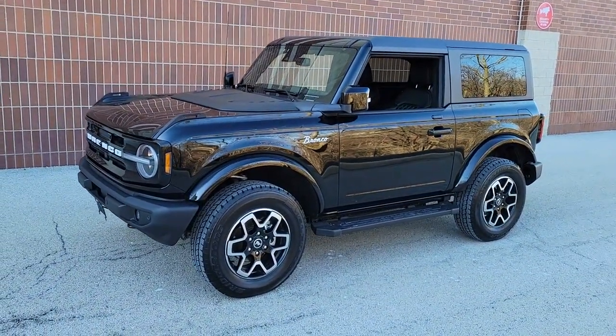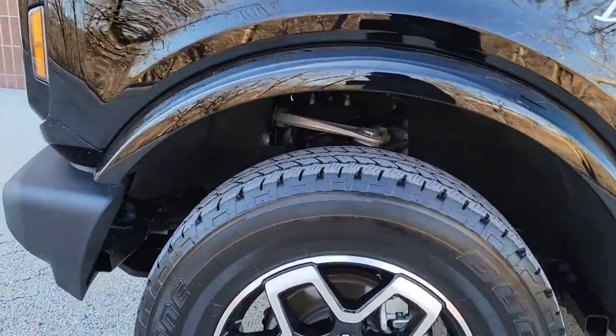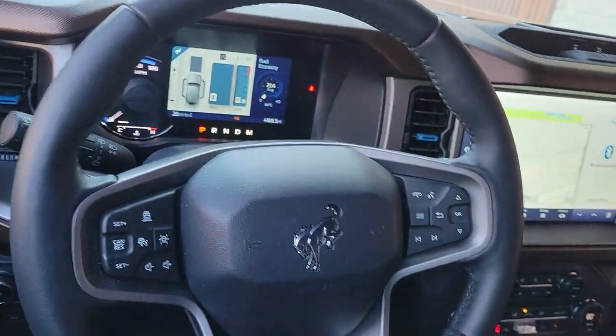Its spacious, well-equipped cabin makes navigating any landscape a delight. Feel the pull of the trail in this can-do Bronco. Treat yourself to a test drive today — our staff will toss you the keys and give you an outstanding customer experience.